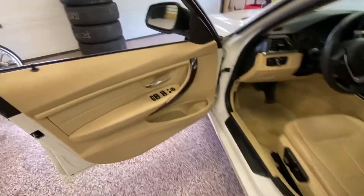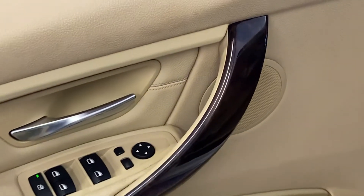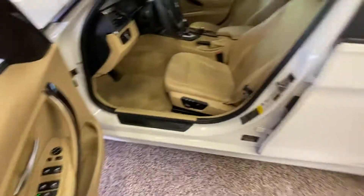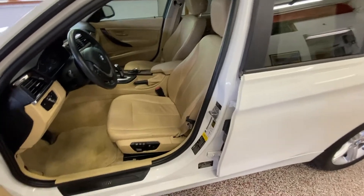Opening up the driver's door and taking a look right inside. It does have the wood grain interior, giving more of an elegant look. Power mirrors, power windows, tan leather interior with power memory seats.